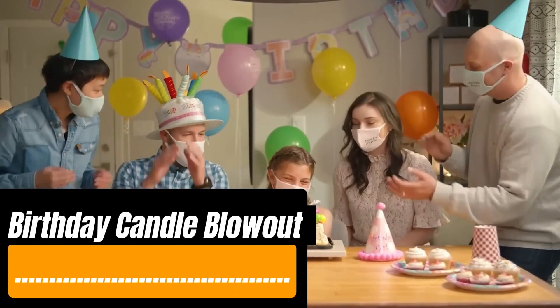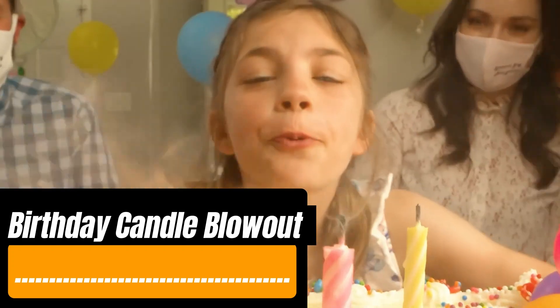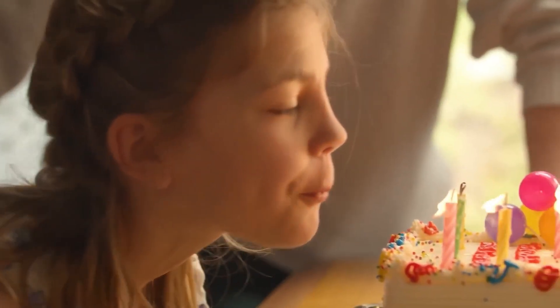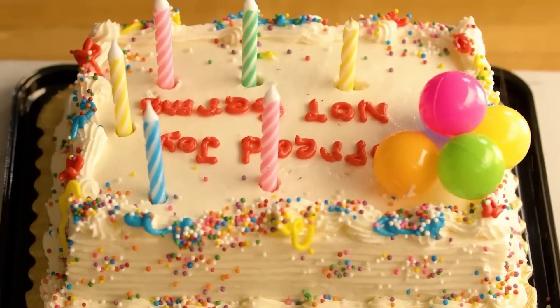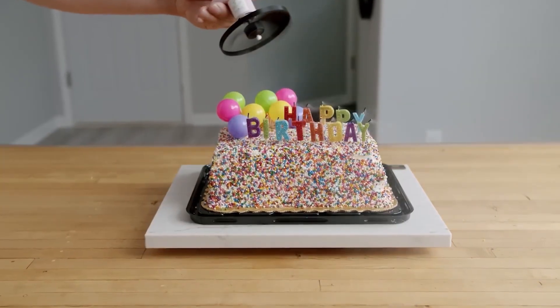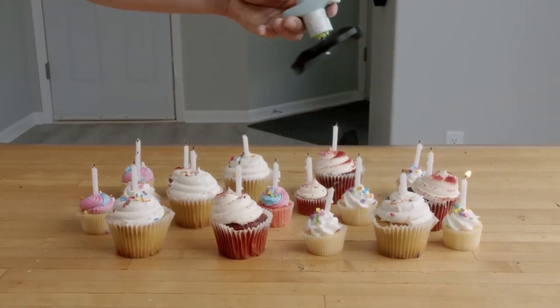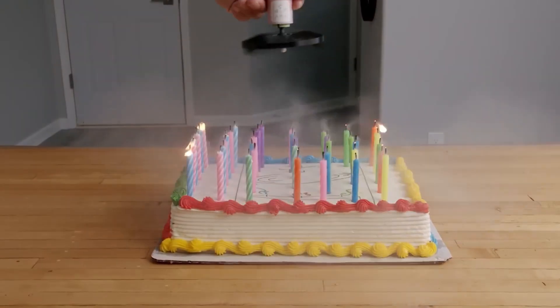The idea came to light when trying to celebrate a birthday during the pandemic, say the creators of this gadget. Blowing out candles while wearing a mask is tough, but not with this fan. For a realistic experience, the blades gradually come to a stop. The ad claims it's the only product on the market with this feature. Can you blow out all the candles in one go and make your wish come true?